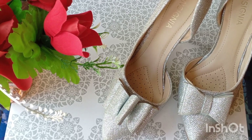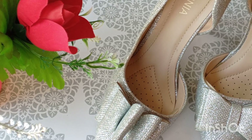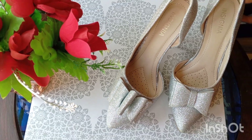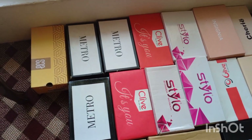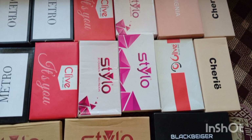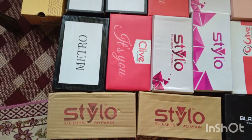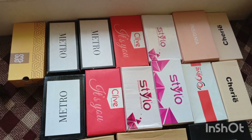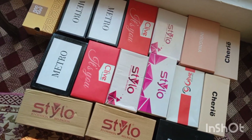So this is it for today. I hope you like my wedding shoe collection. If you like it, hit the like button. Thank you so much for watching the video. Allah Hafiz, bye bye!